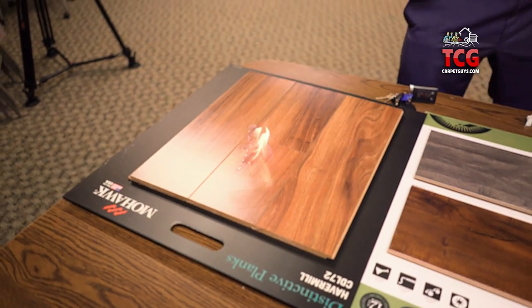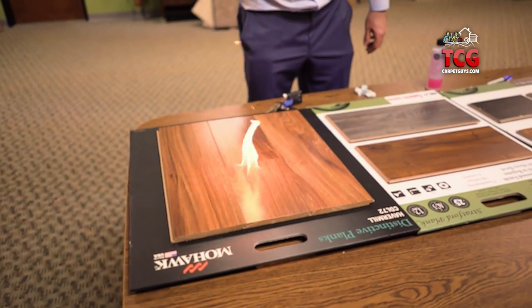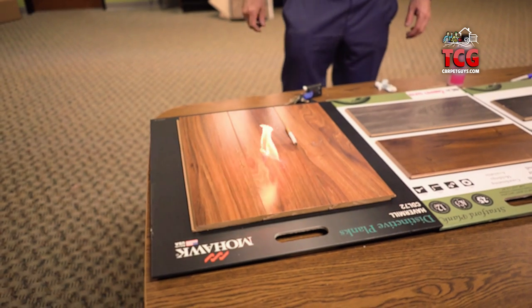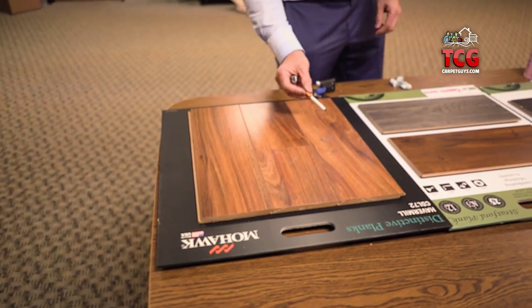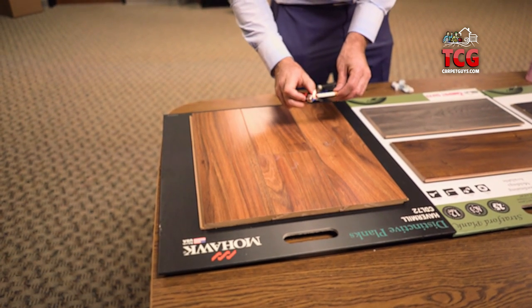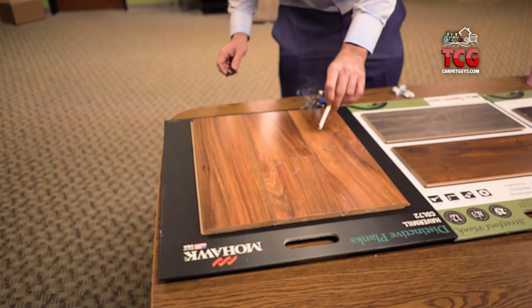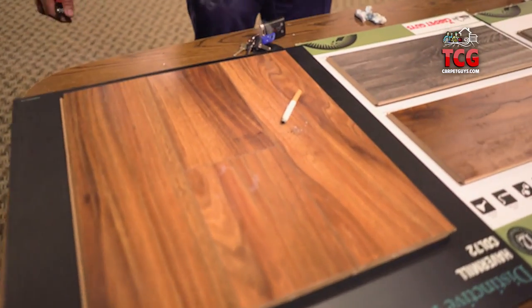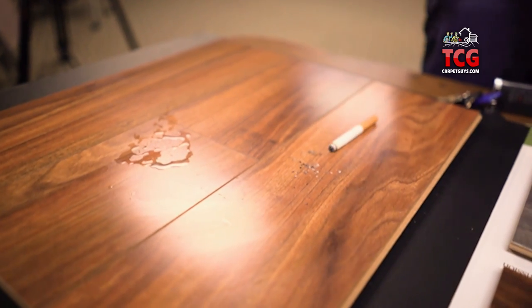This works really great if you have a bar or a restaurant because people will have cigarettes. So somebody dropping a cigarette on a floor — if you have a restaurant, a bar, or some sort of application where smoking is permitted — if an accident like that happens, it's not going to discolor or mess up the finish at all.